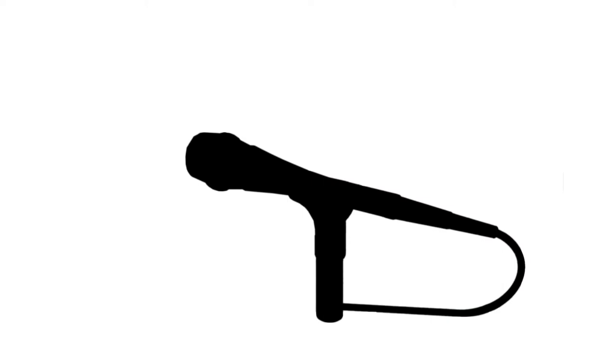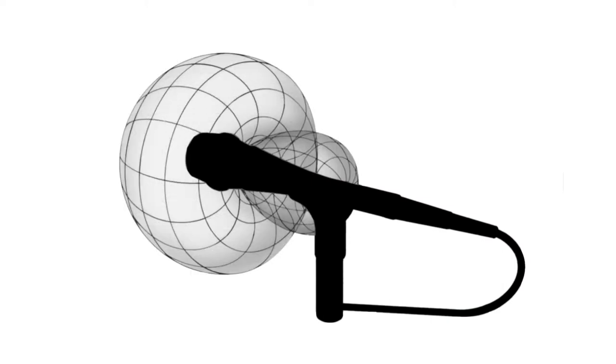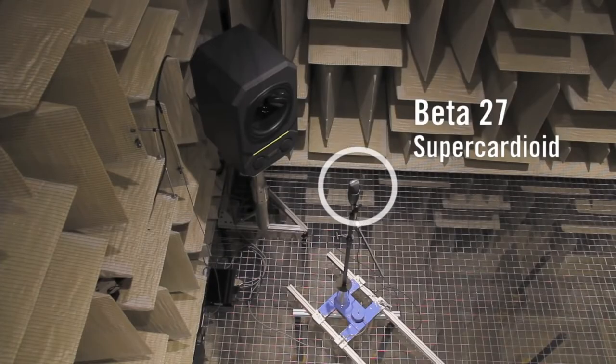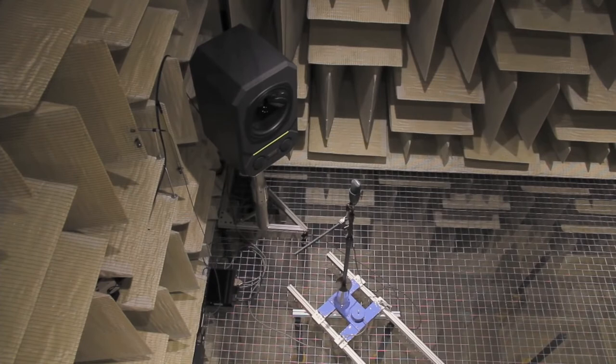The hyper and super cardioid patterns are similar to the cardioid, but they have a little bit tighter coverage — about 110 degrees on the front. They pick up a little bit less to the sides, but they do have a little bit of a lobe in the back of the microphone because of the tighter pattern in the front. These can be great for situations where you want a more focused, tighter sound — maybe you're using two monitors off to the sides instead of one monitor right behind the microphone.